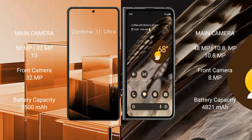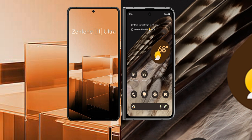Asus Zenfone 11 Ultra has a 5500mAh battery with 65W fast charging support. Google Pixel Fold has a 4821mAh battery with 30W fast charging support.